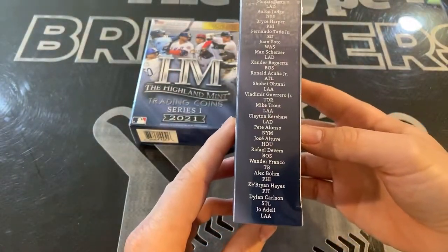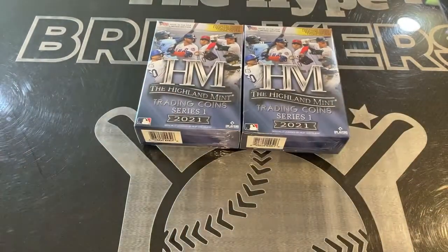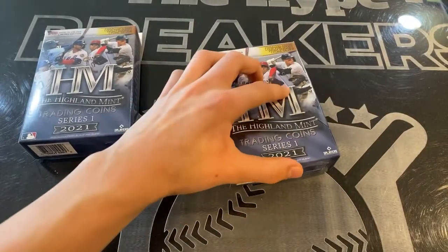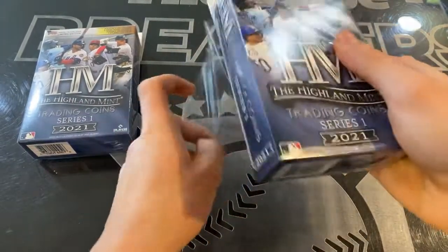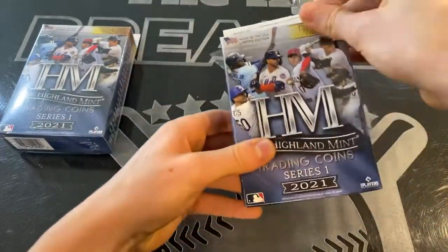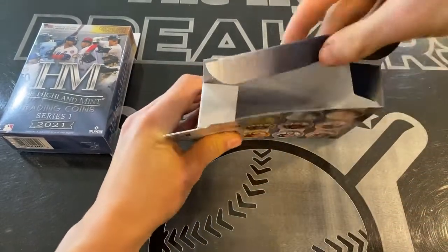Rookies are short printed, I believe to 1,000. We've got two boxes here — let's see what we can find. These have been selling pretty well on eBay. We actually hit a Wander Franco numbered to 1,000 out of a different box, with lots of good rookies — very low print runs on these.